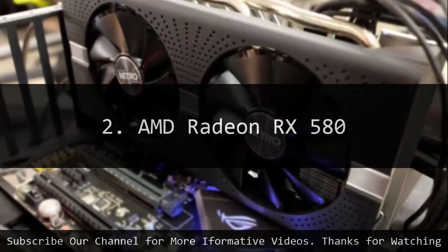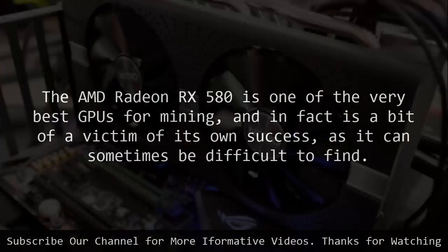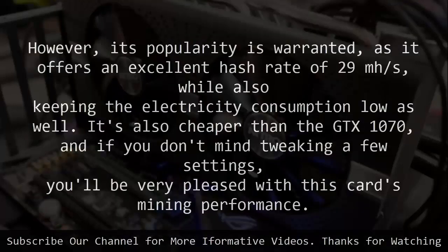AMD Radeon RX 580. The AMD Radeon RX 580 is one of the very best GPUs for mining, and in fact is a bit of a victim of its own success, as it can sometimes be difficult to find. However, its popularity is warranted, as it offers an excellent hash rate of 29 mh/s, while also keeping electricity consumption low.